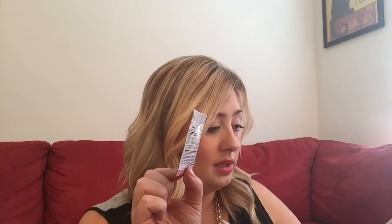Then they have some hair, skin, and nail gummies with biotin — just a little sample. It's health and beauty vitamins. I've never tried these but I'll give them a shot.